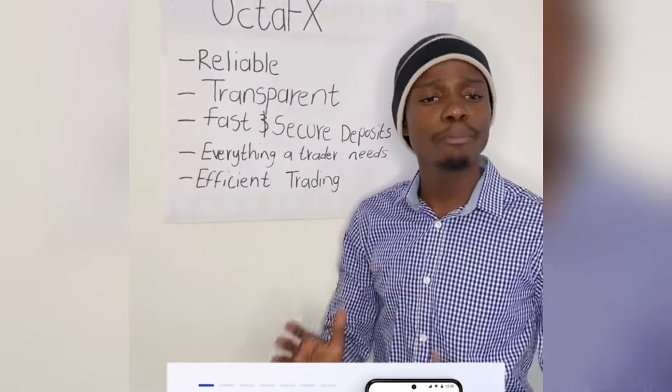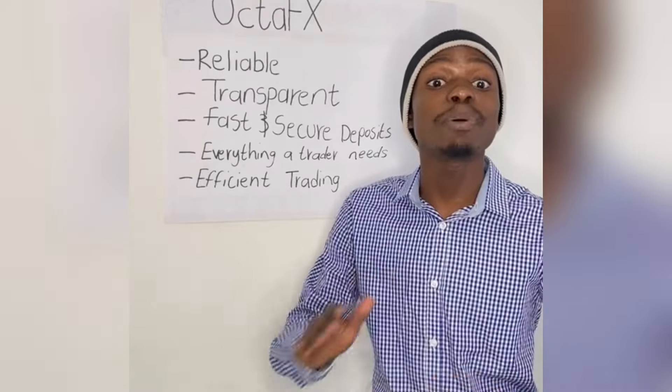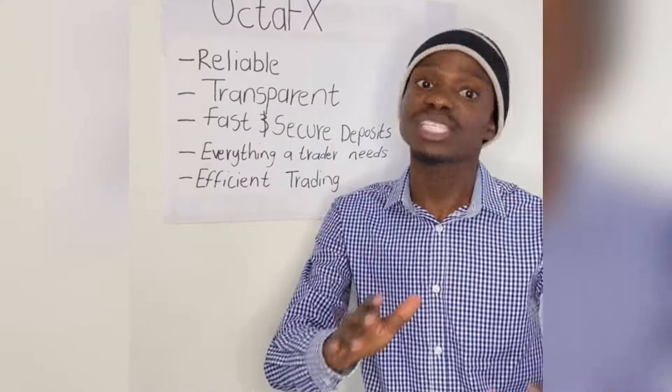OktaFX is a reliable global forex trading platform. The OktaFX trading app has everything a trader needs for efficient trading. It includes transparent trading conditions, fast and secure deposits and withdrawals, and 24/7 customer support and more.